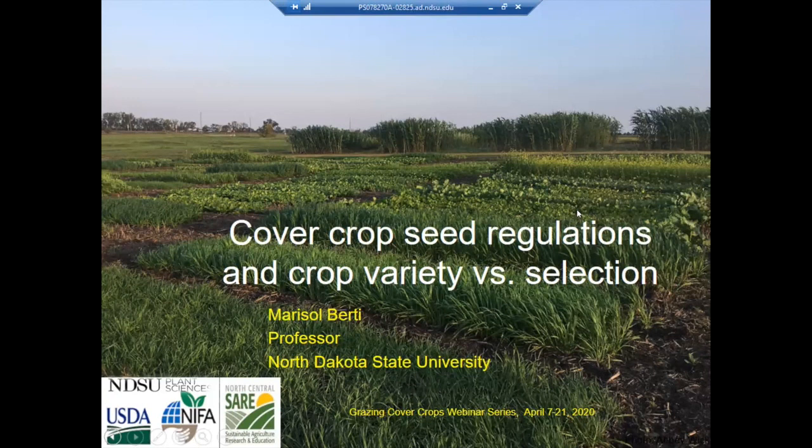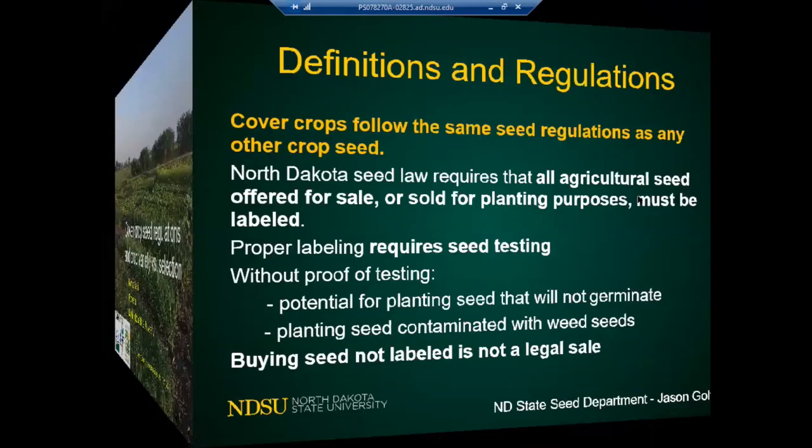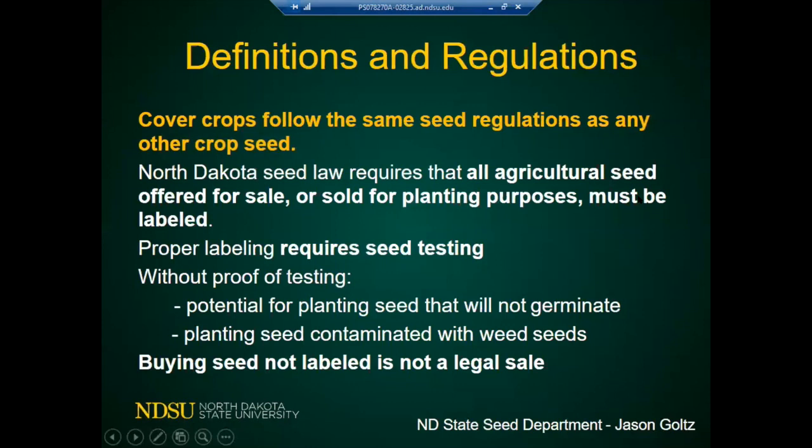This first topic about cover crop seed regulations and crop variety is very important because in the last two years, since cover crops boomed and a lot of people are using them, there's been a little bit of confusion about what we know about seeds and how to make sure we're following all the regulations and laws. Cover crop seeds follow the same seed regulations as any other crop seed.